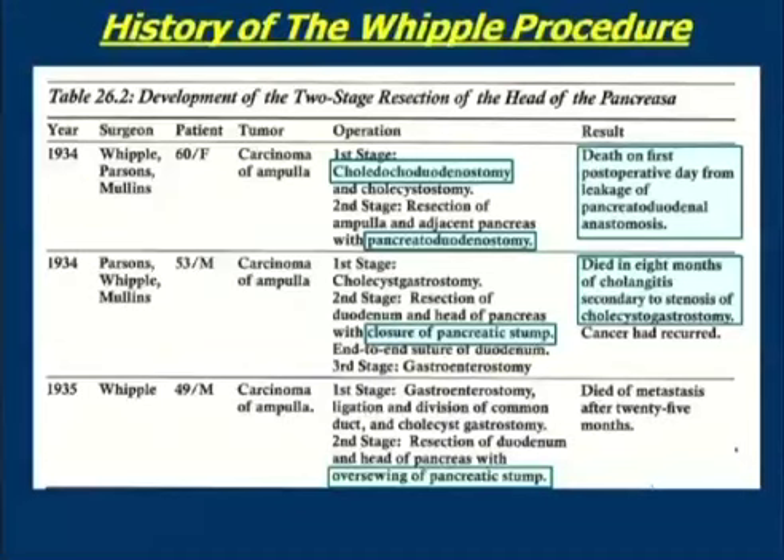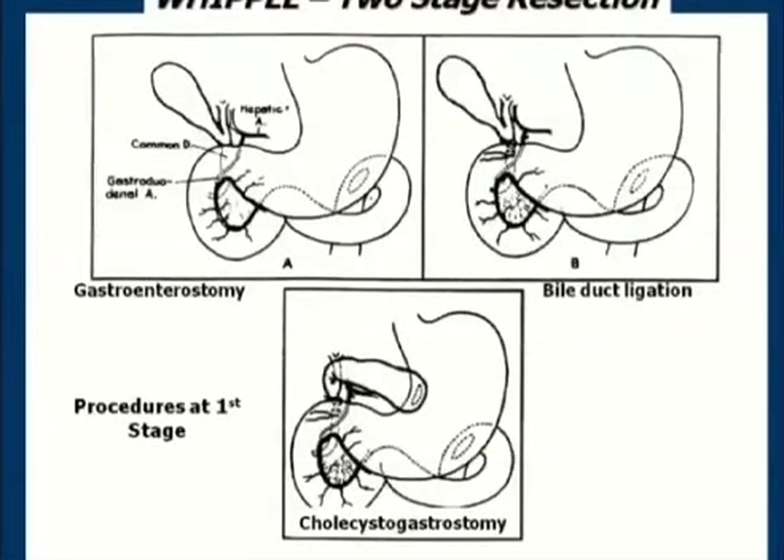The outcome in the second two patients was considerably better. The patients did reasonably well and were discharged from the hospital. This second patient died eight months later, again of cholangitis secondary to cholecystogastrostomy, which was the way he got bile back into the GI tract. The third patient did even better, eventually dying from metastatic disease, but more than two years after the operation. So they did reasonably well after that first unfortunate outcome.